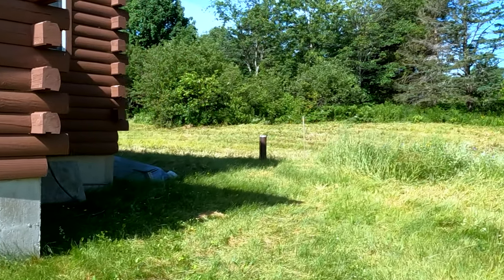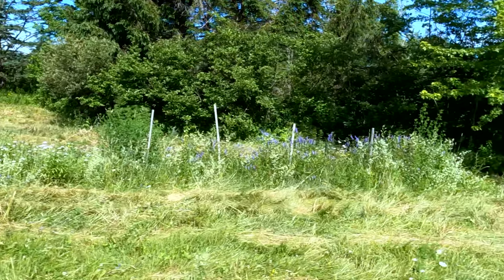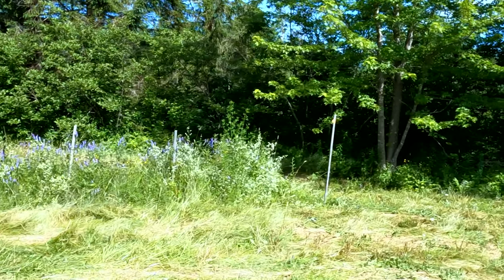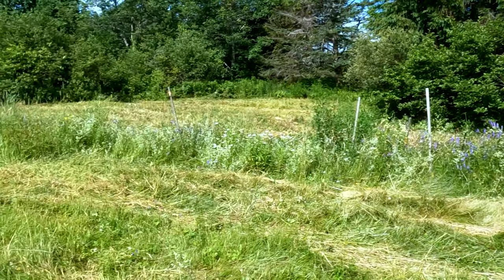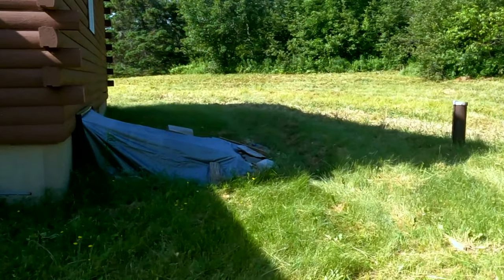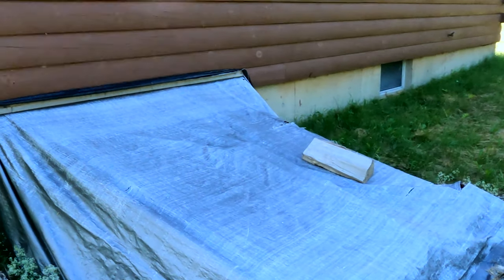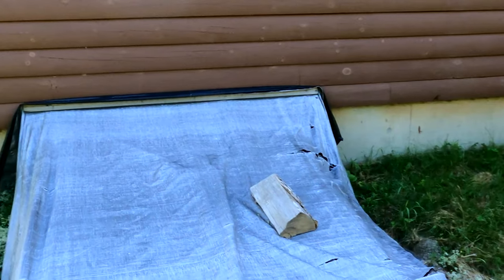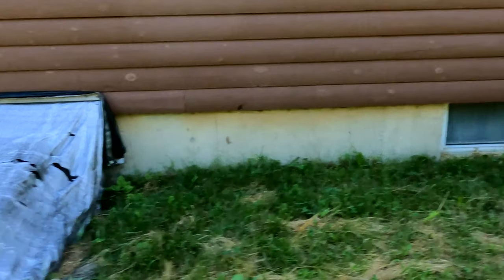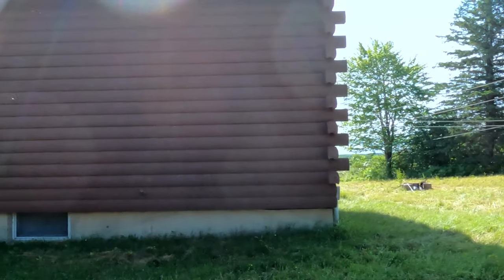There is no garage, although there is room for a garage. With nearly 13 acres of land, this would be a decent location to put a garage if someone wanted one. There is also a bulkhead entry into the home right here — it's been covered up with a tarp.